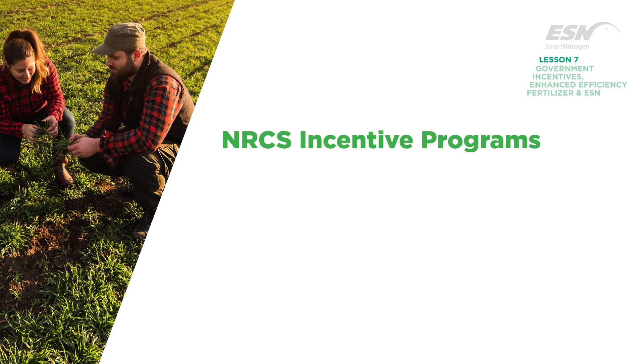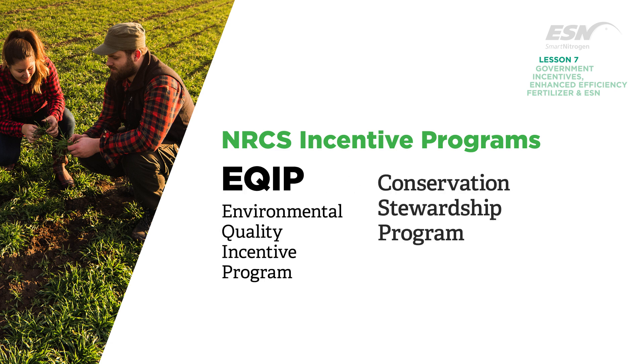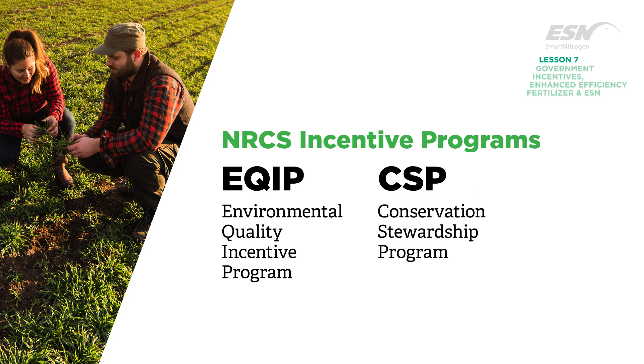There are two main incentive programs available to farmers in the United States: the Environmental Quality Incentive Program, or EQIP, and the Conservation Stewardship Program, or CSP.